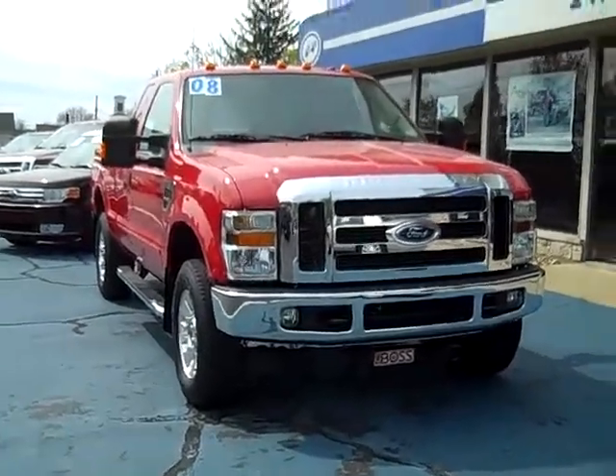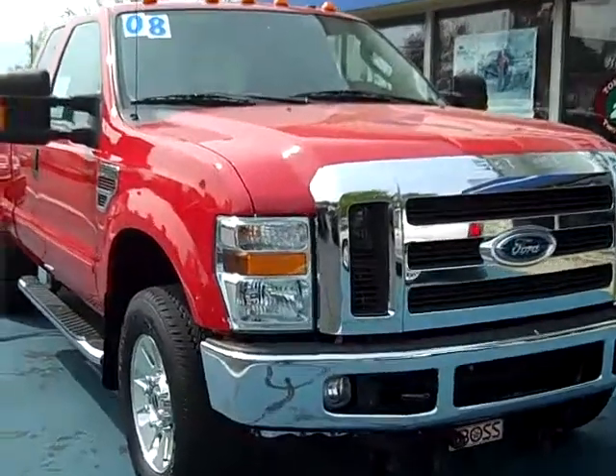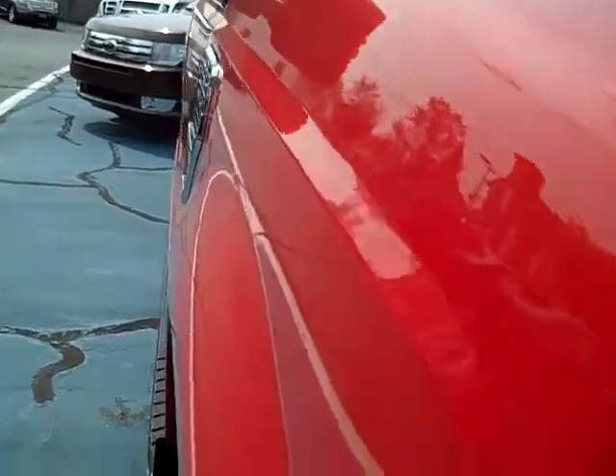Hello, this is Jack Lloyd at Tom Wright's Two Paws Ford in beautiful downtown Pawpaw, Michigan. What we have here is a 2008 F-250 4x4 Super Cab. This is a nice clean truck.